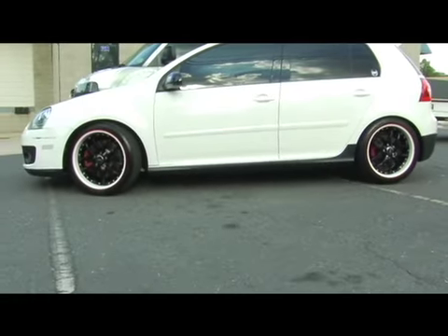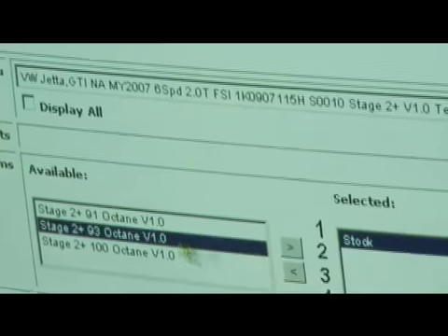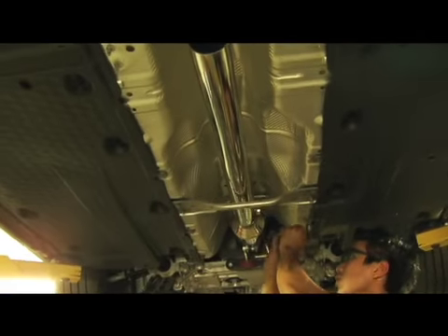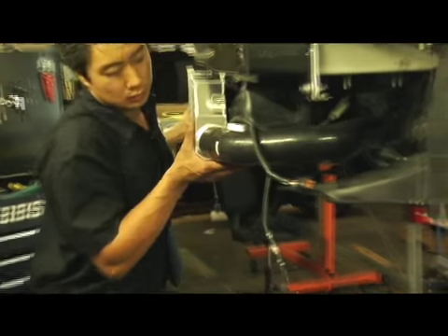It's a street car, but it's got the heart of a race car. We upgraded the ECU with an APR chip and matched that with the APR exhaust. The software alone gets almost 50 extra horsepower, and then adding the exhaust and the intercooler bumps it up to about 300 horsepower.